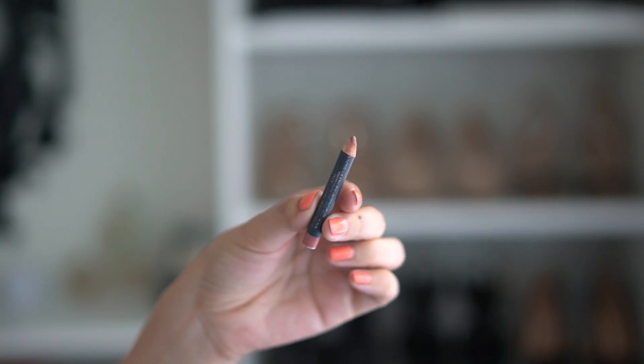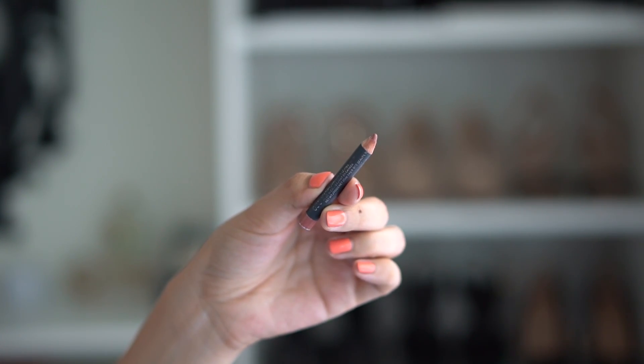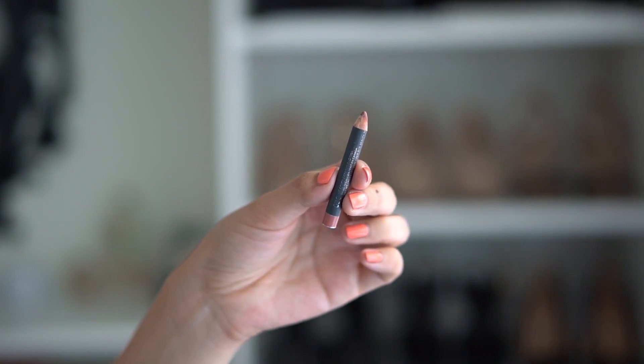The lip liner on repeat is my Bite Beauty Lip Liner in shade 32 — I've already repurchased this, I love it. It's my lips but better. I typically line my lips and then apply lip balm throughout the day, sometimes testing out different lip products but still using this liner. It's one of my absolute favorites. It is very soft so sharpening it can be a little challenging at times, but definitely worth the challenge.